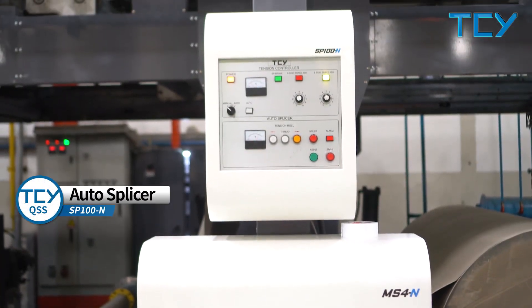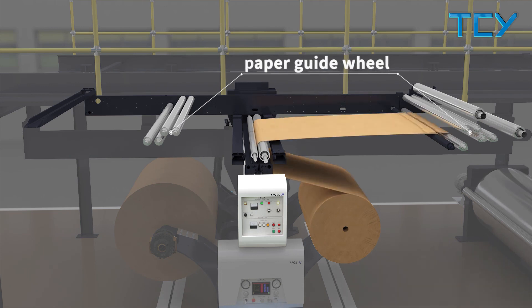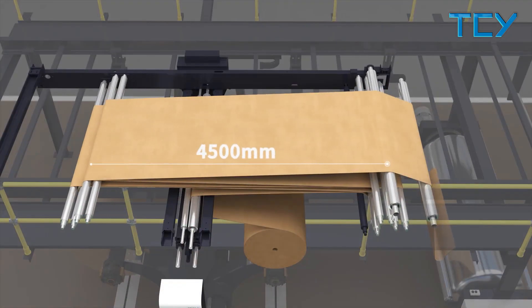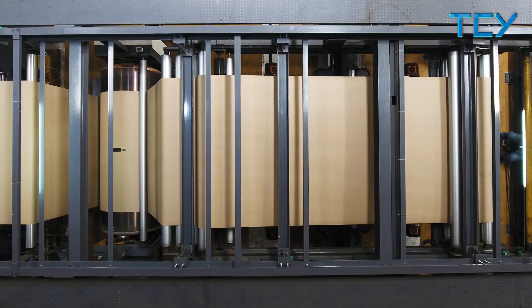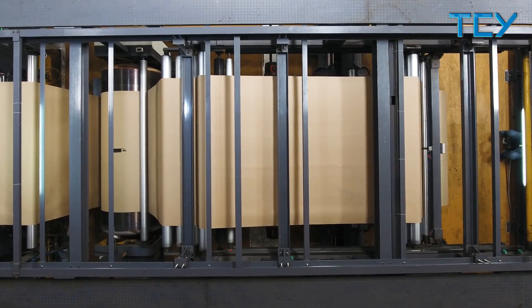The AutoSplicer has a maximum speed of 300 meters per minute. Equipped with four paper guide rolls for stacking each layer of paper, it can accumulate up to four layers for high-speed splicing. Each layer paper length is 4000 to 4500 millimeters. It applies uniform tension both before and after the splice to maintain the quality of board and realizes zero tail.